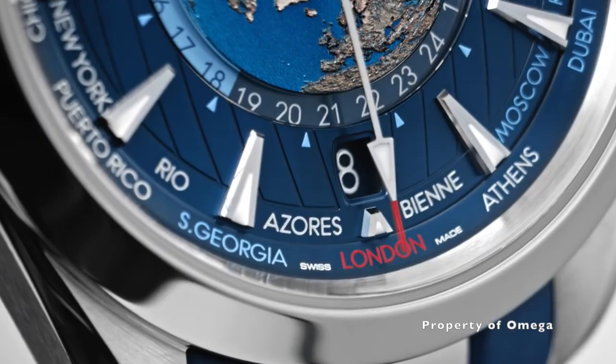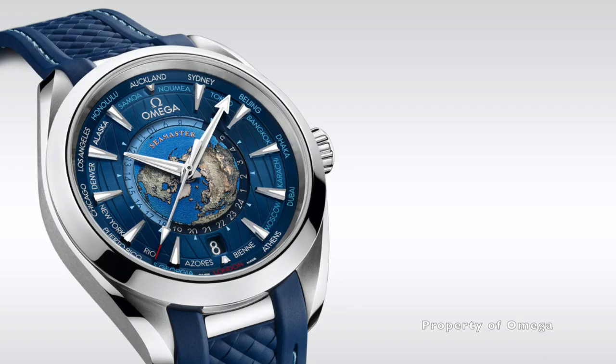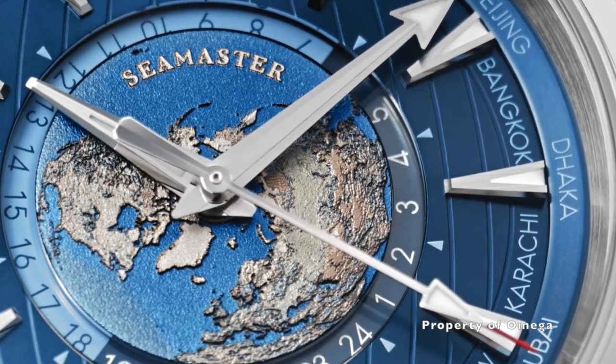Welcome to Watch Chat, where we chat about watches and other facts of life. After several months of owning this watch, I must say that it's still not the perfect Apple.